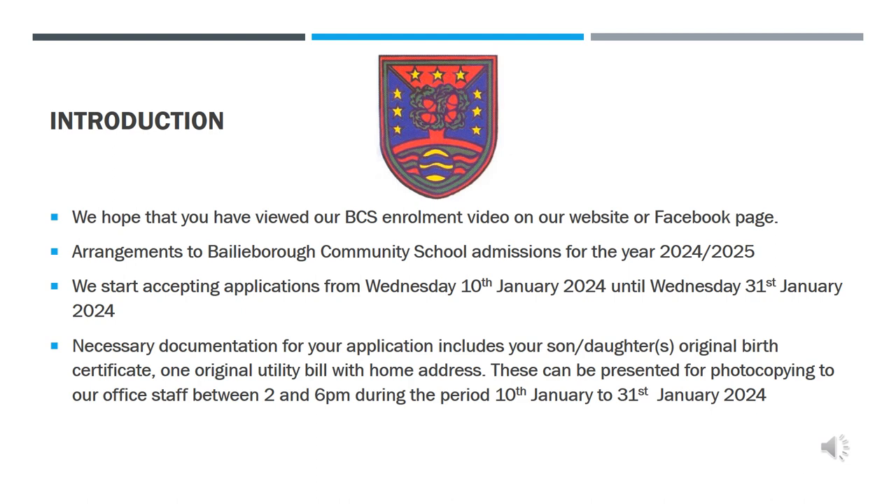We will start accepting applications from Wednesday 10th January 2024. You will have until Wednesday 31st January to complete Part 1 of your application form. A copy of this form can be downloaded from our website under the Admissions tab, made available in hard copy on request from the 3rd of January onwards, or during our open night on Tuesday, January 16th from 5 to 7pm.